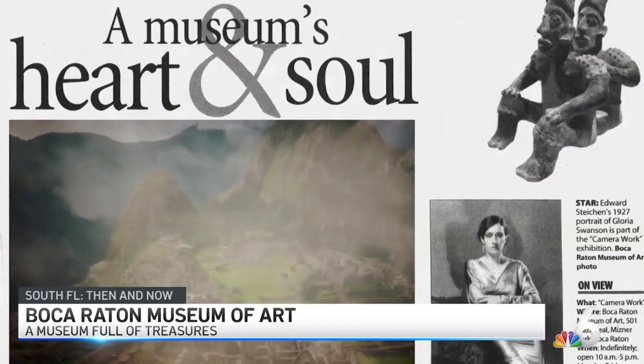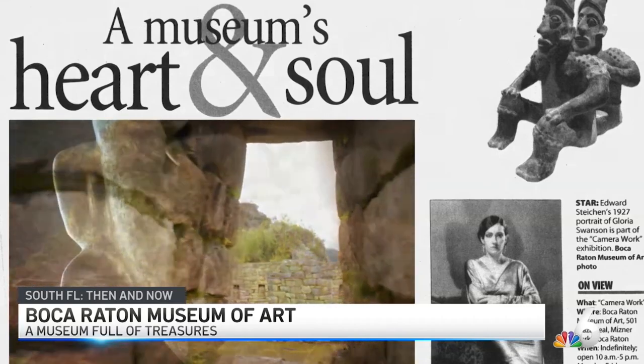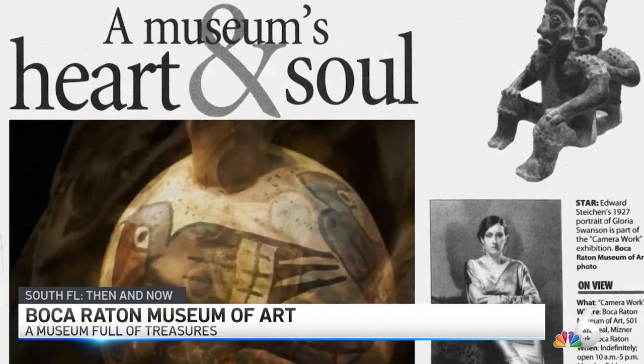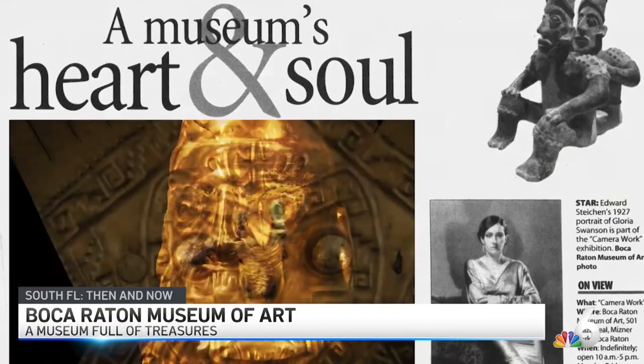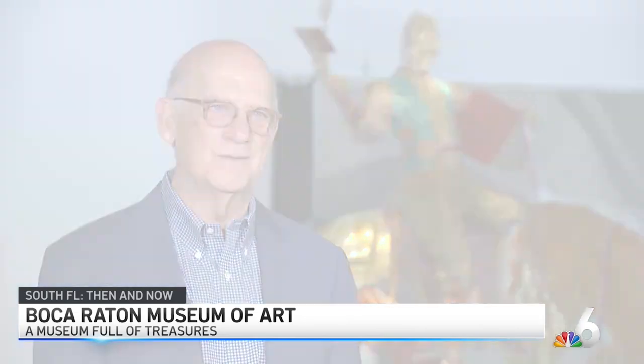Machu Picchu and the Golden Empires of Peru was a huge success here. We had over 150,000 visitors over the course of five months. Our membership increased over 200 percent. We had visitors from obviously all over the state, but really from all over the country. It was a very important exhibition that premiered here in Boca Raton.